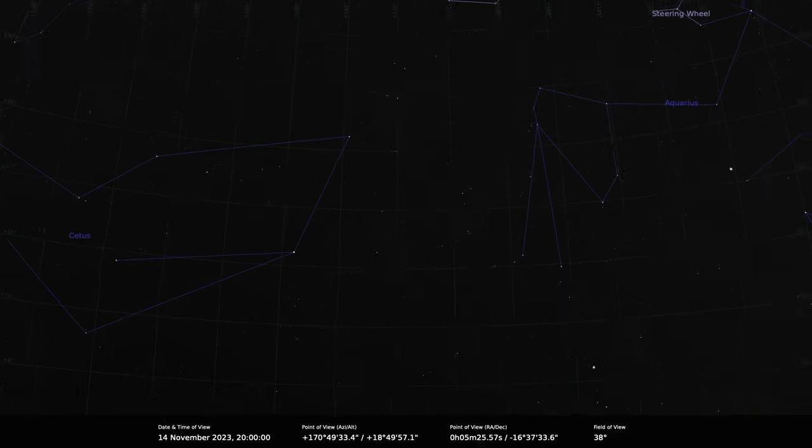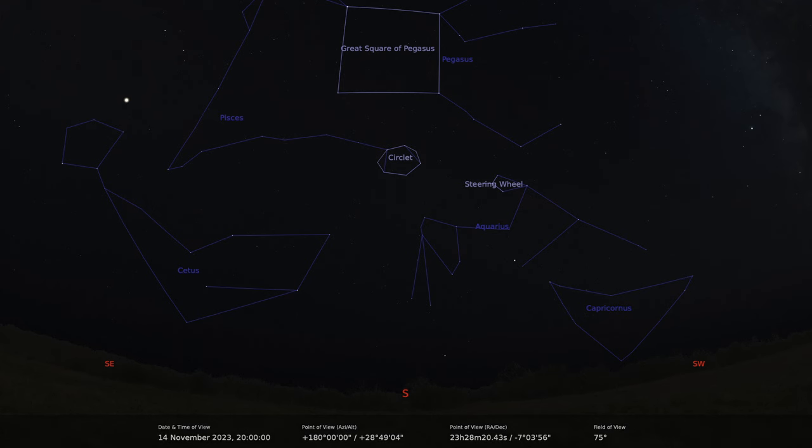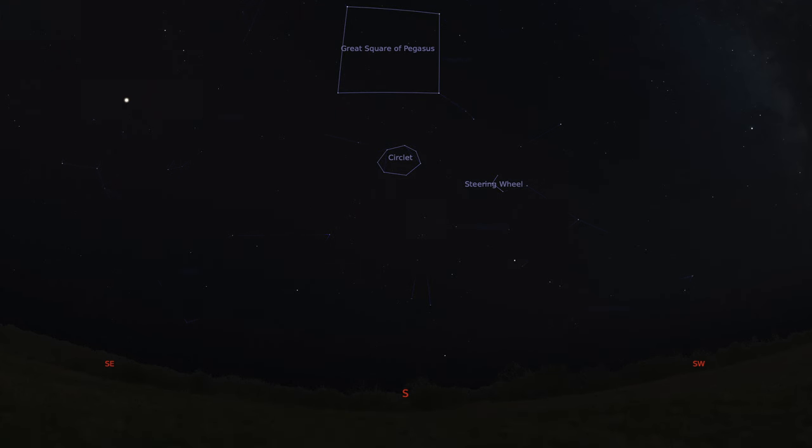That's everything in the night sky for November. I hope you all have some nice clear skies, and we'll see you in the next Virtual Planetarium. Thanks, Pete. Thanks, Paul.